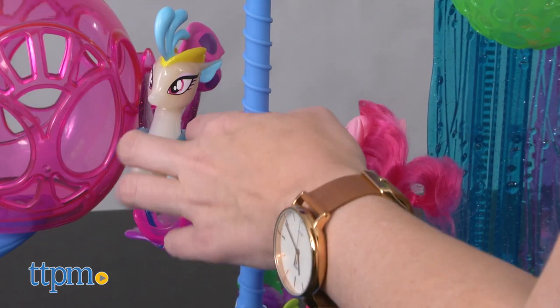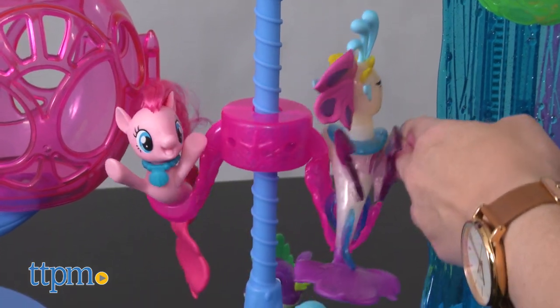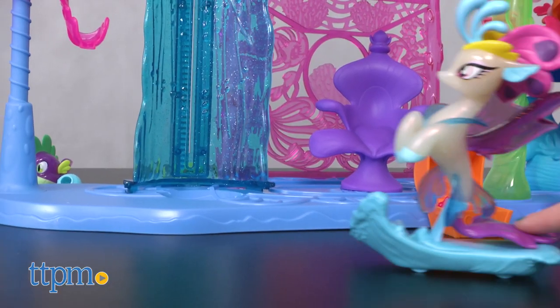The set also comes with a Spike the Pufferfish figure. Overall, we think this is an expansive playset that My Little Pony fans, and especially fans of the new movie, will enjoy roleplaying with.